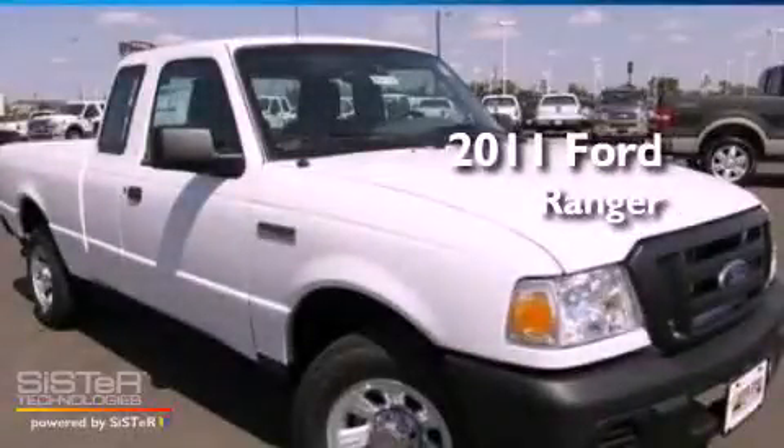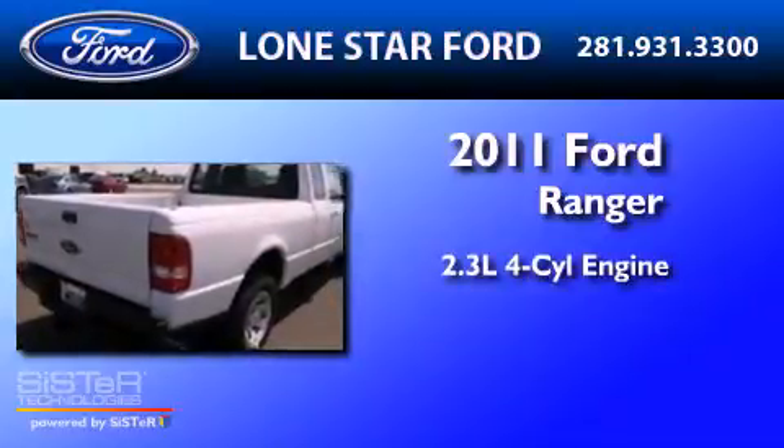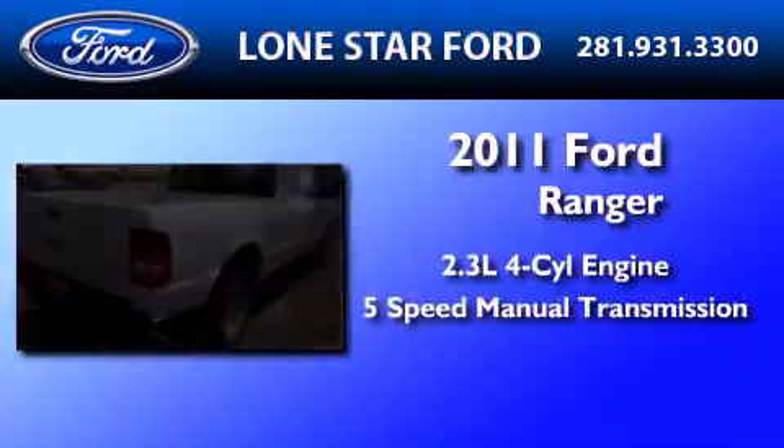This is a brand-new 2011 Ford Ranger. It has a 2.3-liter four-cylinder engine and a five-speed manual transmission.